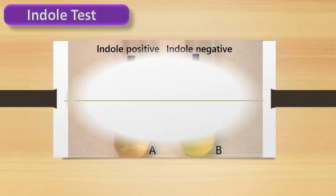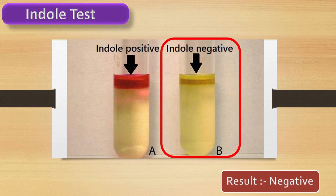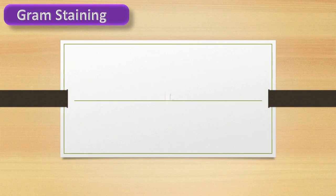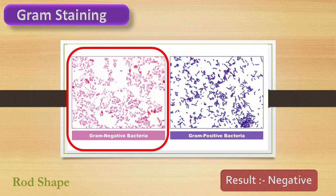Indole test — test result is negative. Gram staining result is gram-negative bacilli.